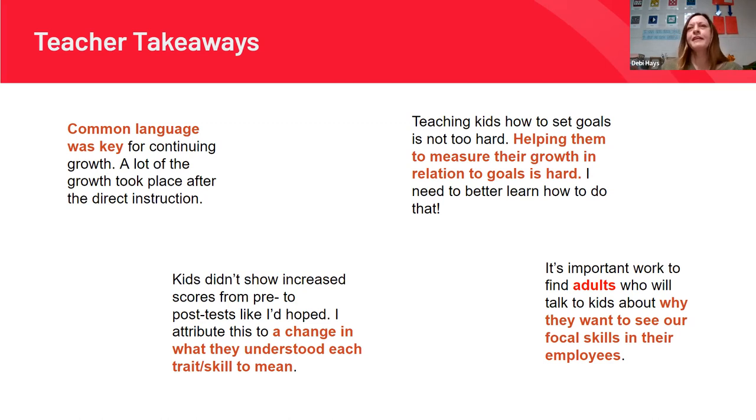An interesting finding: kids didn't show much growth moving from pre-test to post-test. My thinking was that maybe they didn't understand those skills very well initially. When they rated themselves at the start, it was kind of a stab in the dark. But once they learned more about what the skill meant, practiced it, and heard that language often, they could authentically and honestly rate themselves at the end. So we might not see much change, and I don't feel bad about that.